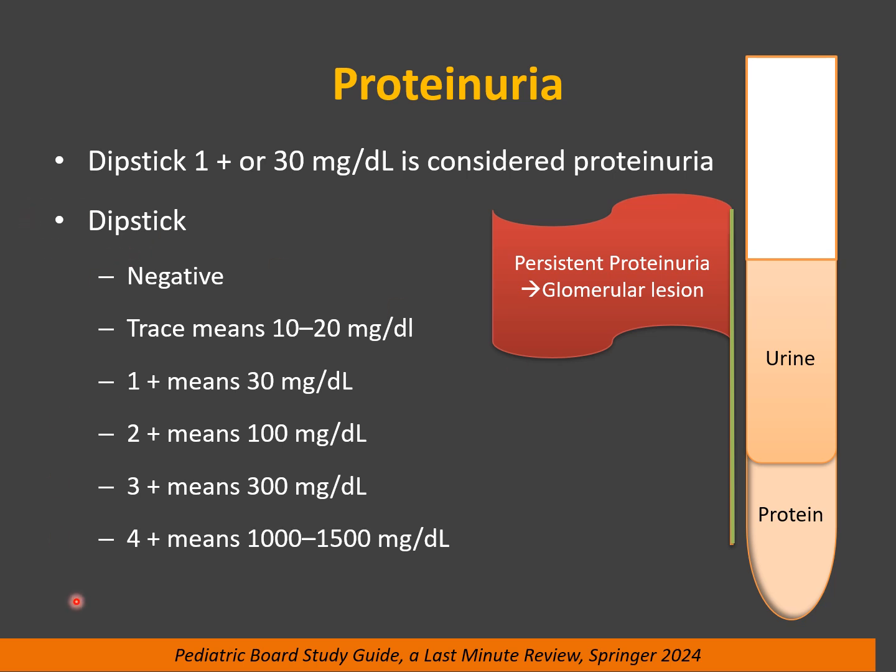If you do a dipstick, you have possibilities: it can be negative or you can see a trace. Trace means 10 to 20 mg per deciliter. 1 plus means 30 mg per deciliter. 2 plus means 100 mg per deciliter. 3 plus means 300 mg per deciliter. 4 plus means 1000 to 1500 mg per deciliter or more.